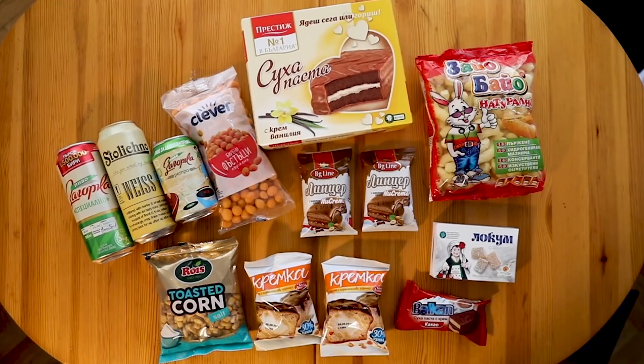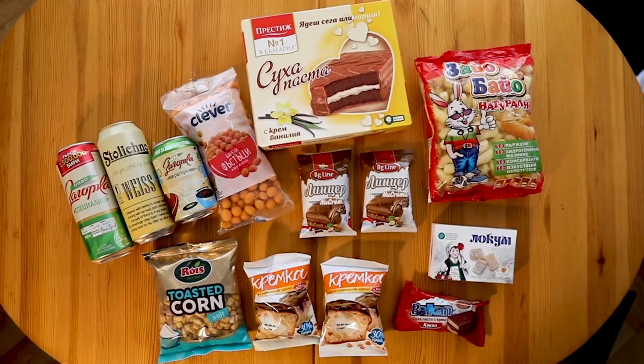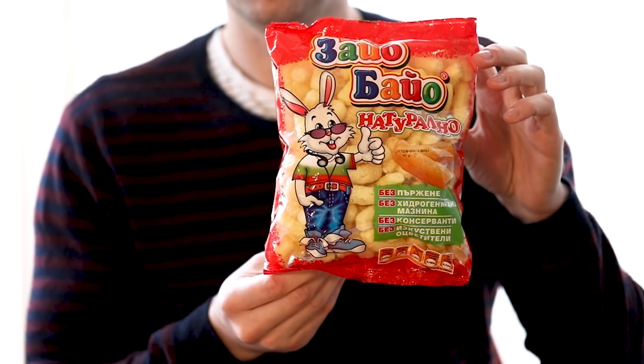Hey guys, I'm Ross and I'm back. Today we're gonna be tasting Bulgarian snacks and also some Bulgarian beer, which I'm pretty excited about. We've loaded up our dining table in our Airbnb, packed full of some tasty sugary snacks and we're gonna work our way through it right now. We're not gonna know how to say any of these, so we're just gonna show you the snack with the bunny on.